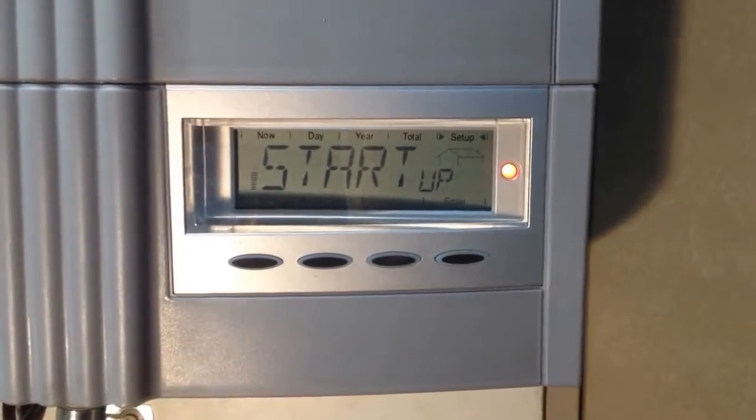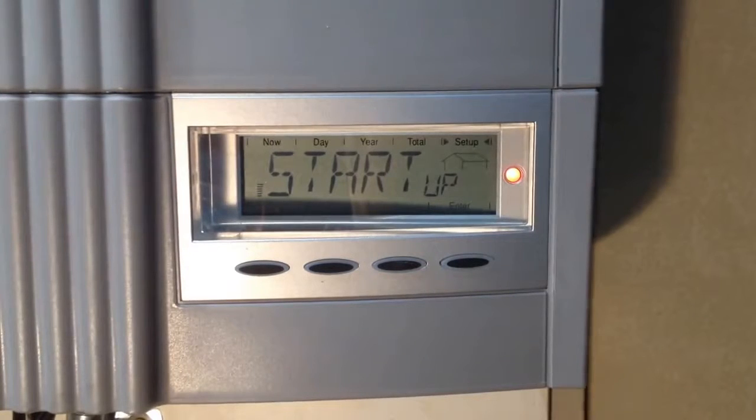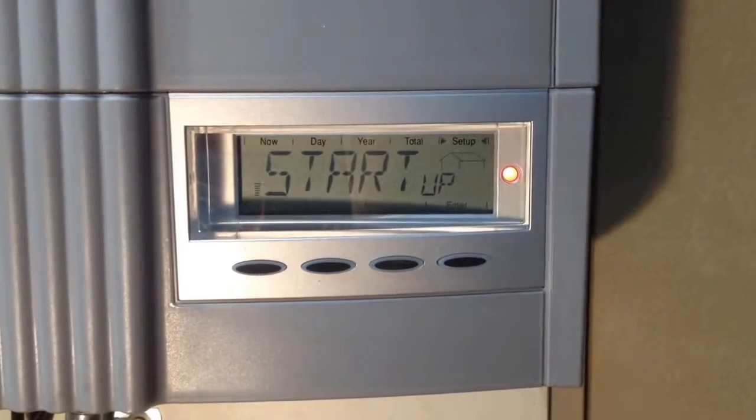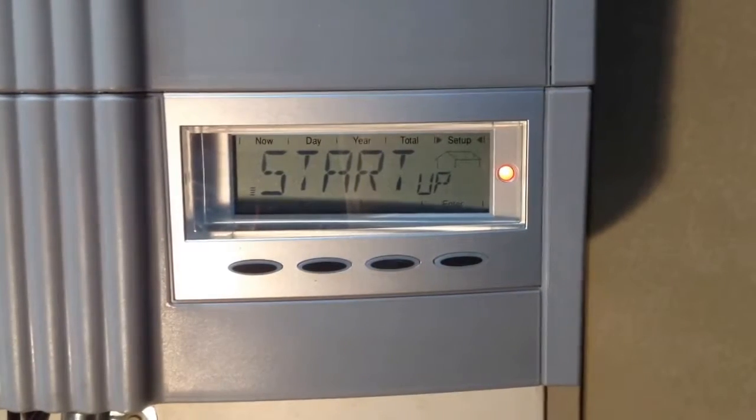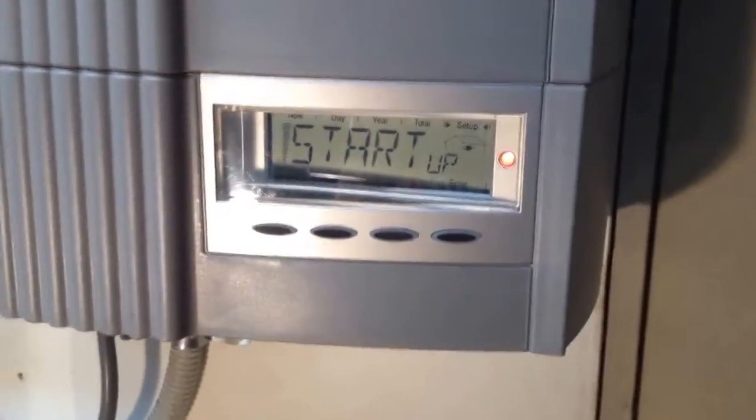One thing we will require first up before we can help you is the serial number of the inverter. The serial number of a Fronius inverter can always be found underneath the inverter. If we look down here, you can see that serial number there — it's eight digits followed by a slash and a 15, which in this case signifies an IG-15, a Fronius IG-15.